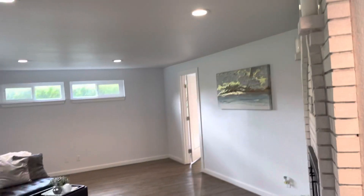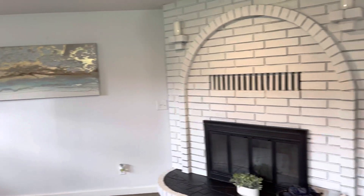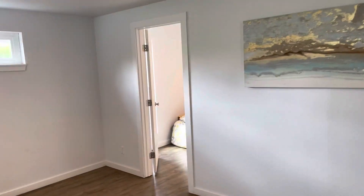Coming in you can see a large living room. This is forced air heat, so very efficient. You can also see the fireplace here. Coming into one of the secondary bedrooms...